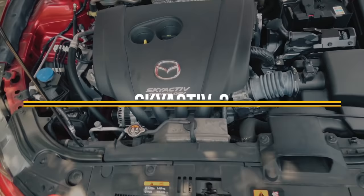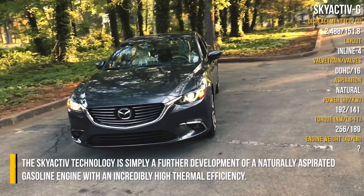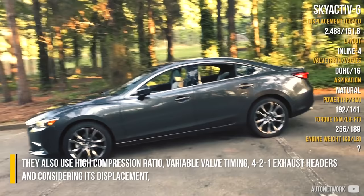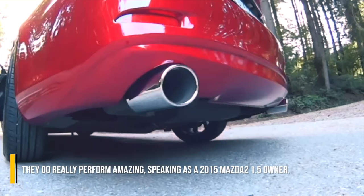The Skyactiv technology is simply a further development of a naturally aspirated gasoline engine with an incredibly high thermal efficiency. They also use a high compression ratio, variable valve timing, and 4-to-1 exhaust headers, and considering their displacement, they really do perform amazingly — speaking as a 2015 Mazda 2 1.5 owner.